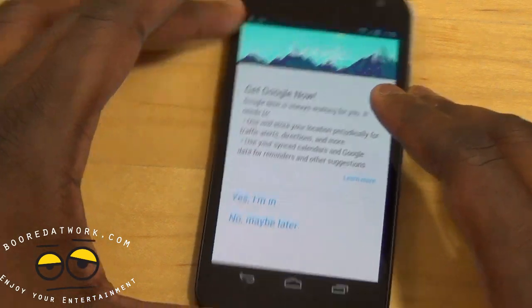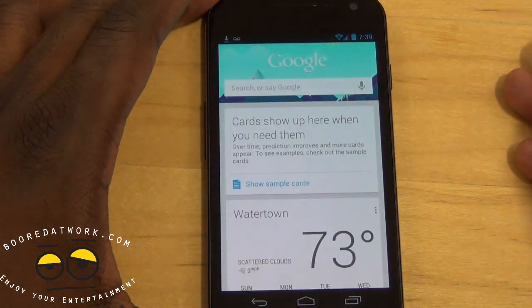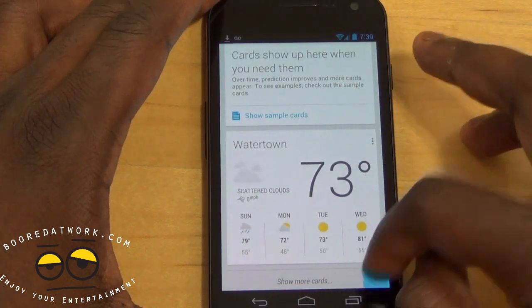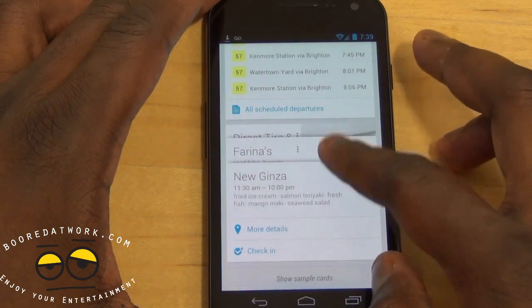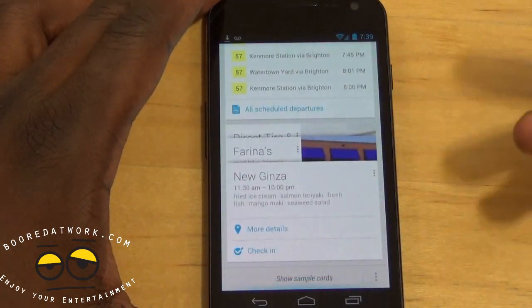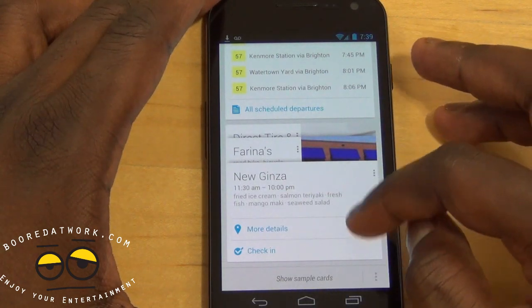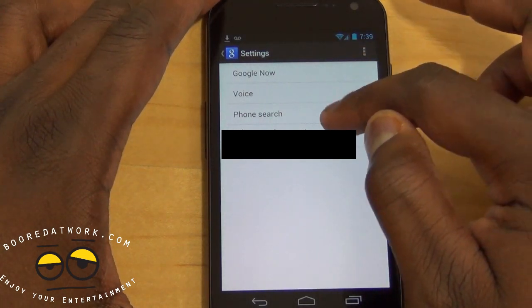Google Now is always working for you. You say yes you're in, and it uses whatever account you have listed. It shows your location, weather cards, and more. You can show more cards — restaurants in the area and so on. From Google Now I can check the weather, look at restaurants nearby, check in, and access settings for Google Now, Google Voice, phone search, and privacy settings.